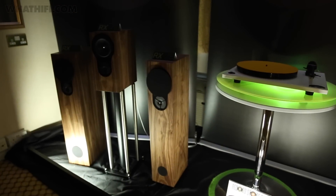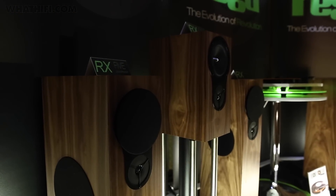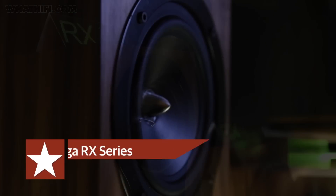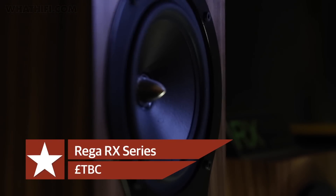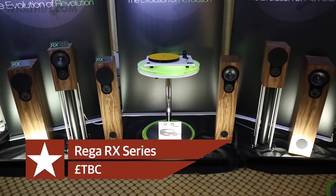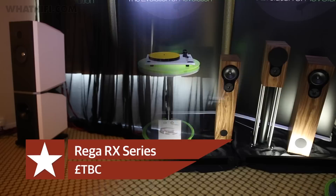Riga was showing off prototypes of the new RX series, set to replace the current RS series. There are three speakers in the range: the RX1 stand mounter and the RX3 and RX5 floor standers, with a launch hoped for sometime around June. Pricing is still TBC, but we'll bring you all the updates as soon as we have them.